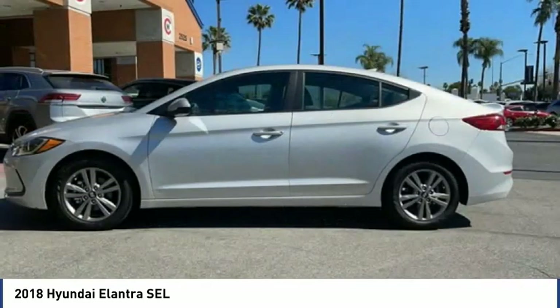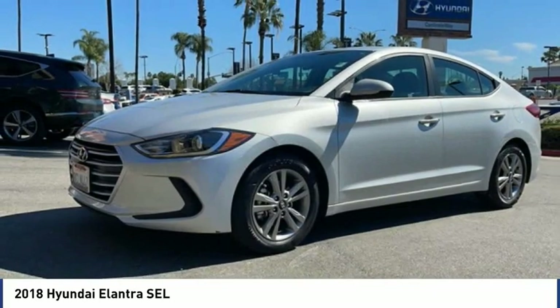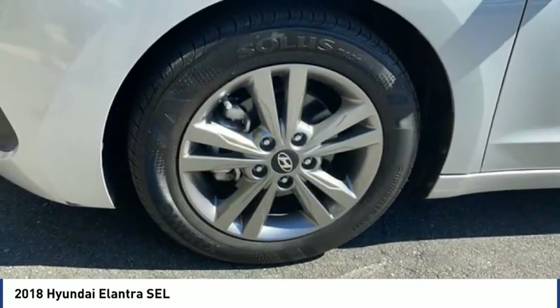Front wheel independent suspension, speed control, rear window defroster, rear view camera. This beauty will make even your house keys jealous. Drive it today.